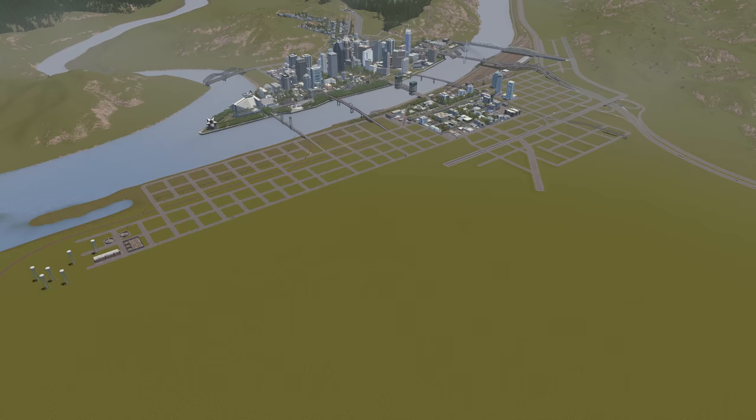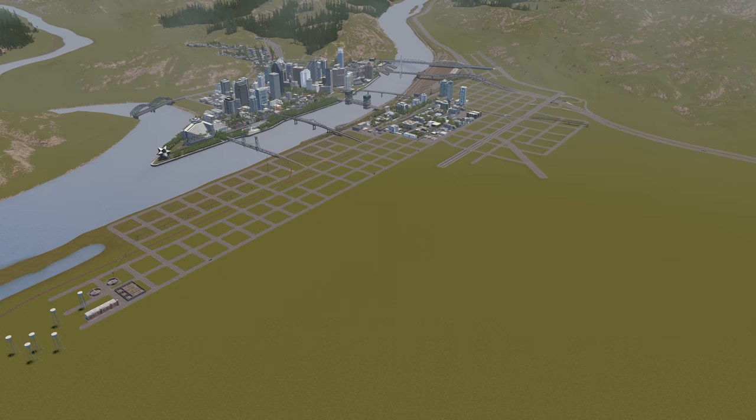We're going to discuss what a streetcar suburb is and you'll come to know Claremont as a really important neighborhood in the city. But first we have to hop into Inspiration Station, where we take a look at the inspiration for the episode.